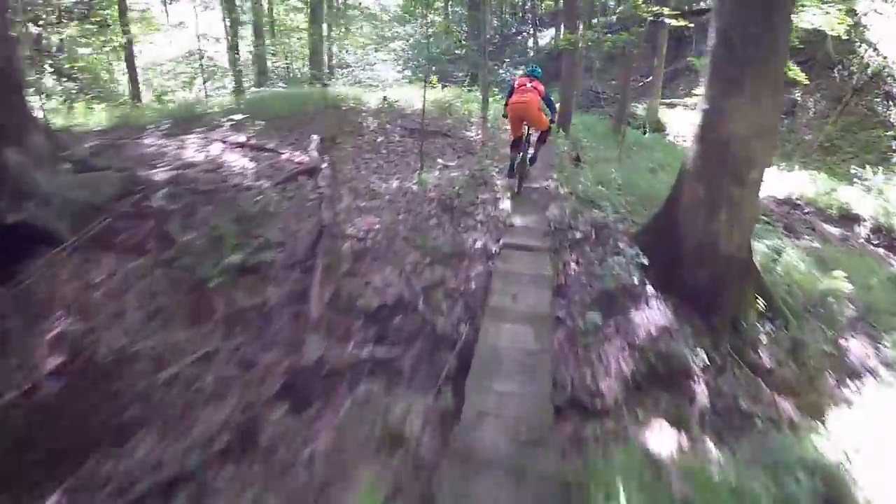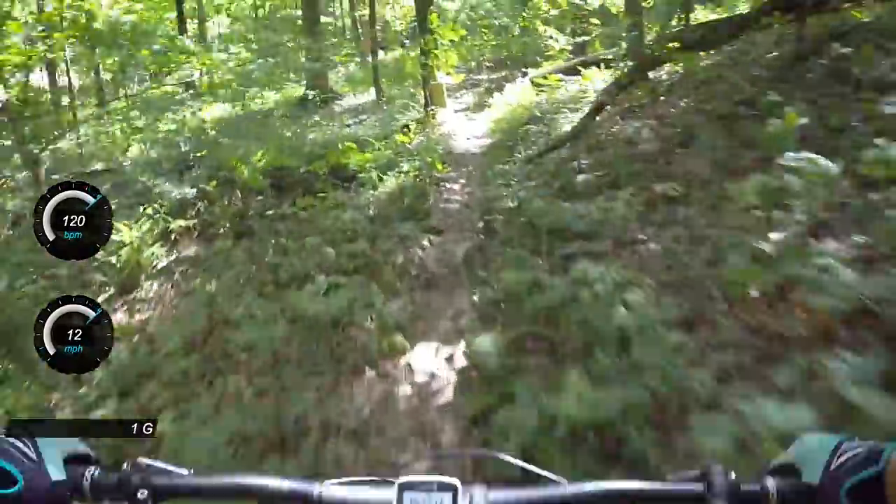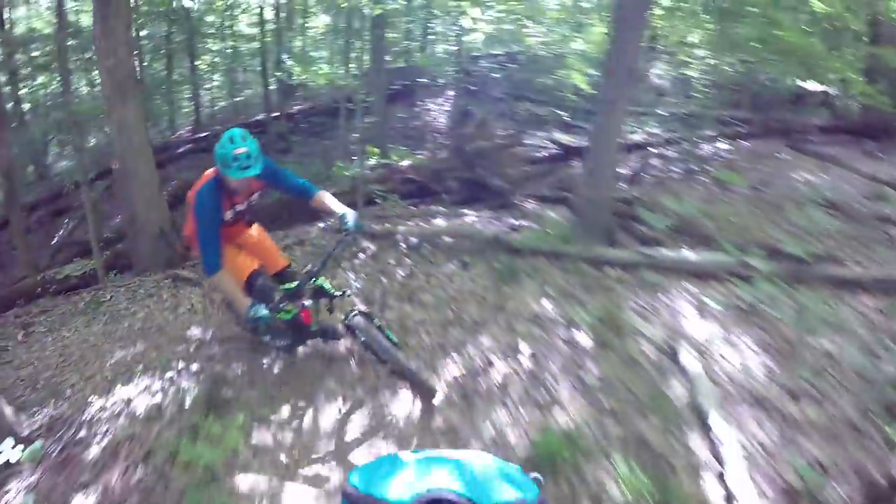Then you come into one of my favorite turns on the whole trail — it gives you a nice chance to do a 180 nose wheelie, and that will spit you out into some ladder bridge stream crossings. After that, take a chance to catch your breath because you're going to be heading into some hill climbs. Once you cross the ladder bridges, try to get your composure because you're heading into a hill climb.